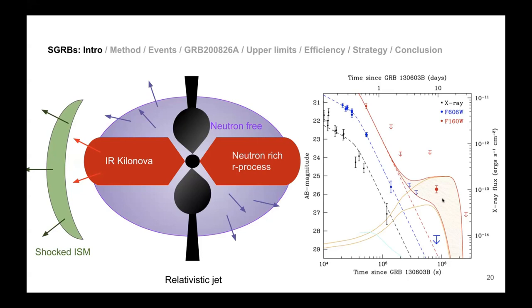Depending on where you observe relative to the jet, you see different things. Looking through the jet you see the GRB; slightly off-axis you see the optical, X-ray, and radio afterglow since the emission is non-thermal and spans the entire spectrum. Even farther off-axis you should still see the kilonova. The kilonova is a fast-fading transient — for GW170817 the source went from magnitude 17 to 19.5 in under two days.